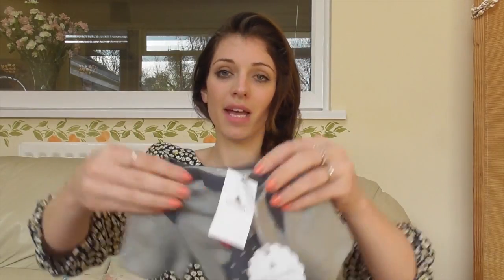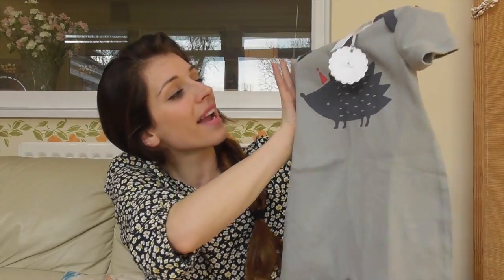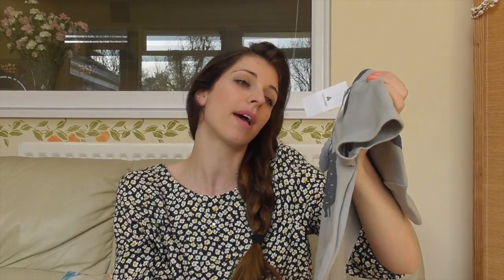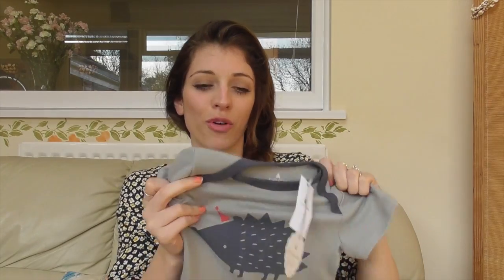The last shop I went to was Gap. For Jasper I got this little romper - just a really cute little hedgehog with a little party hat on. This was £12.95 and it's in size 12 to 18 months. I know it's quite pricey just for one romper but I like Gap clothes and I think they last really really well.